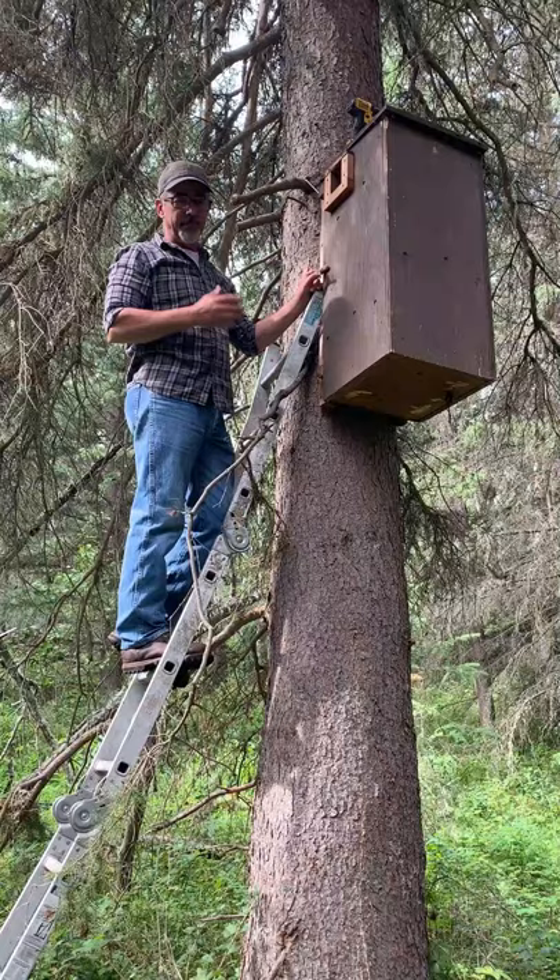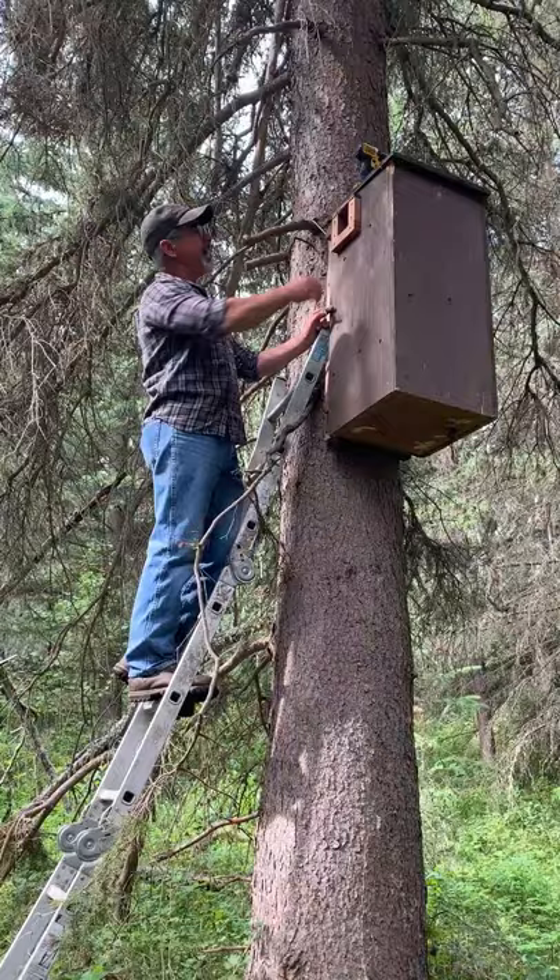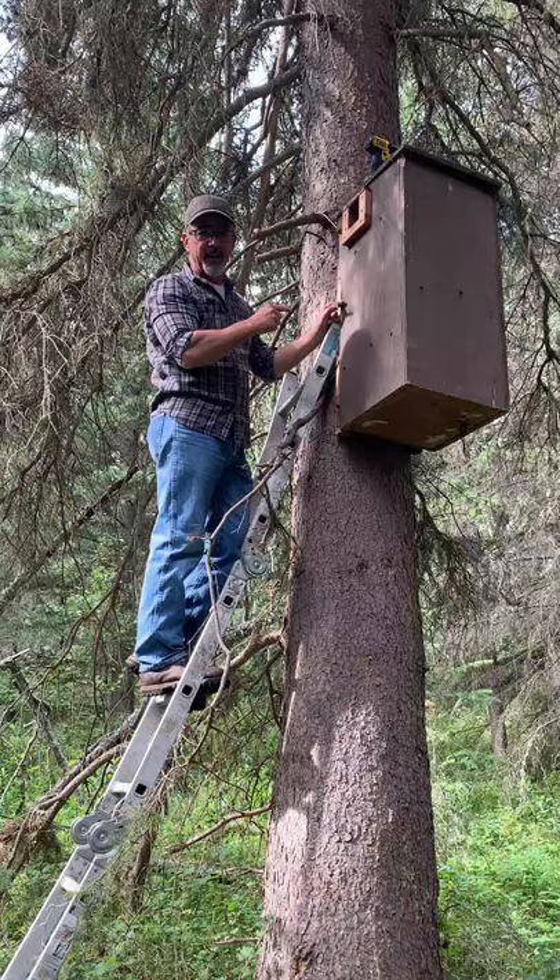We started in 2013 building structures that mimicked natural den trees. They have a large internal diameter, they're insulated because fishers have their young early in the spring, and they have an entrance dimension that mimics a natural tree — big enough for a female fisher to get in, but small enough that a larger predator cannot enter.